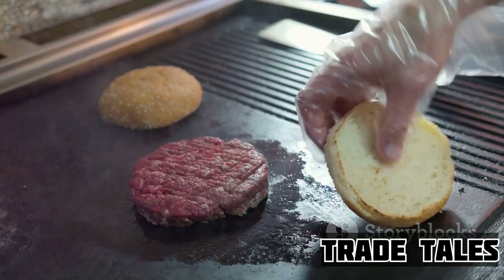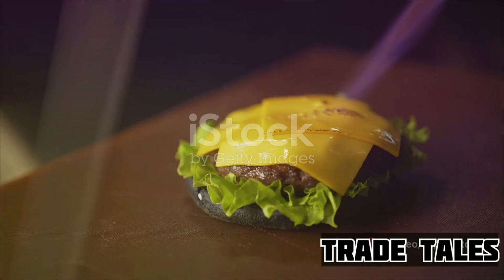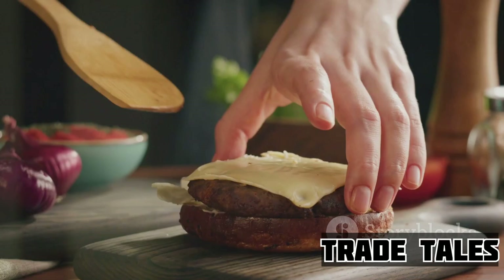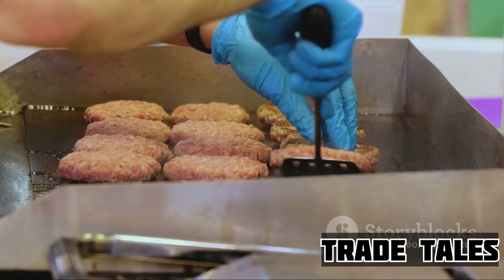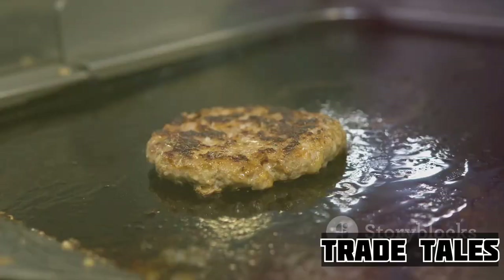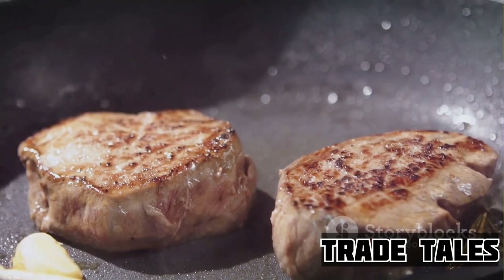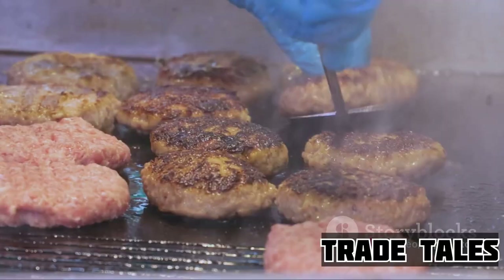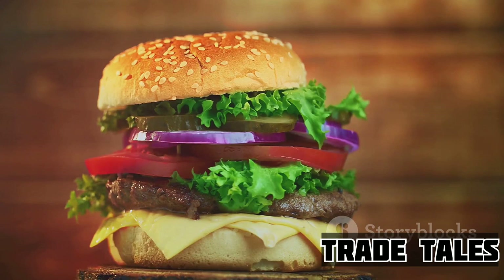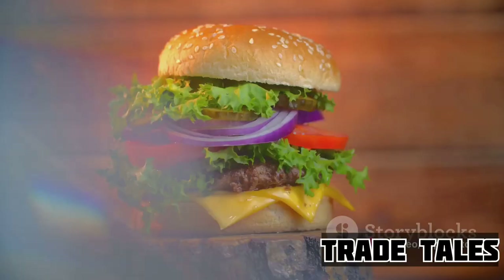Next comes the cooking process. At Wendy's, the patties aren't just tossed onto a griddle and forgotten — they're attentively cooked on a flat-top grill to sear in the juices and lock in that delectable flavor. This method gives the patty a slightly crisp exterior while keeping the interior moist and tender. Because the patties are cooked to order, you're guaranteed a hot, fresh patty every time. Each patty is also seasoned with a proprietary blend of spices while it cooks, further enhancing the natural beef flavors. Wendy's patties are also thicker than what you'll find at many fast food joints, ensuring the robust beef flavor shines through with every bite.